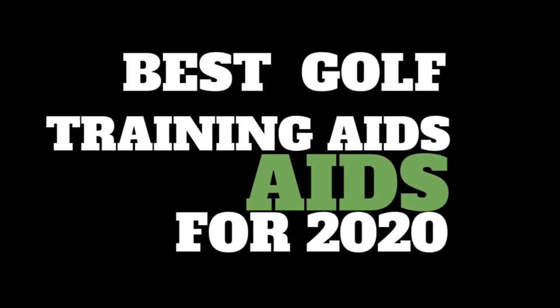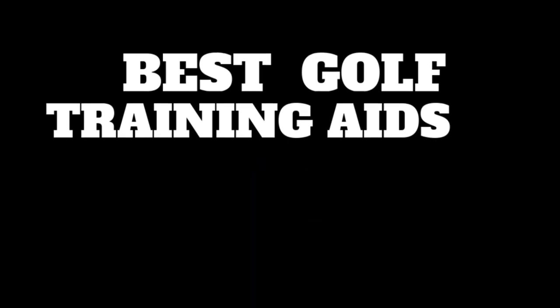Whether you're looking to improve your putting, chipping, or your drive this year, there are plenty of innovative tools and gadgets that can help you to lower your handicap. You're watching Golf Weekly, and in no particular order, here's our pick of the top 10 golf training aids for 2020.